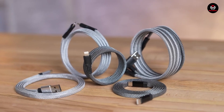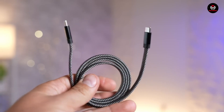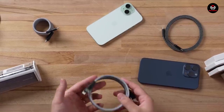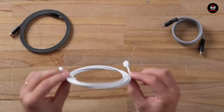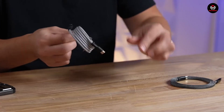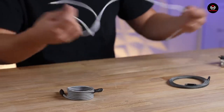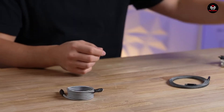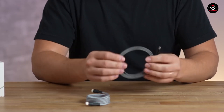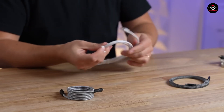Simplify your charging routine with magnetic charging cables. Compatible with smartphones and devices using micro USB, USB-C, or lightning adapters, these cables feature a magnetic end for a secure connection. No more wear on your smartphone's charging port or struggling with plugs — just plug the appropriate adapter into your device, attach the magnetic end, and charge without hassle. A pack of 6 magnetic charging cables costs around $20 on Amazon, offering convenience and durability.